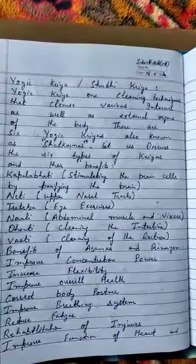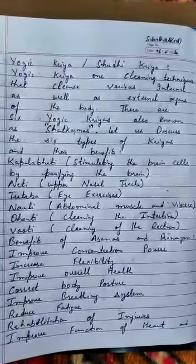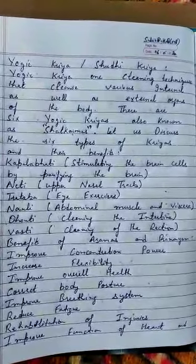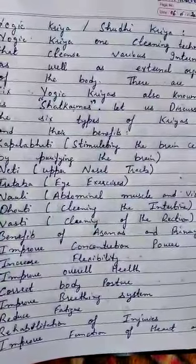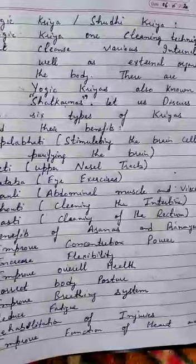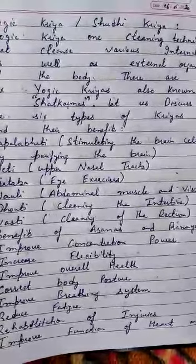Further benefits include reduced fatigue, rehabilitation of injuries, improved function of the heart and digestive system, and activation of all body systems. Hope you understood today's topic — yogic kriya or shuddhi kriya. Thanks for watching this video.